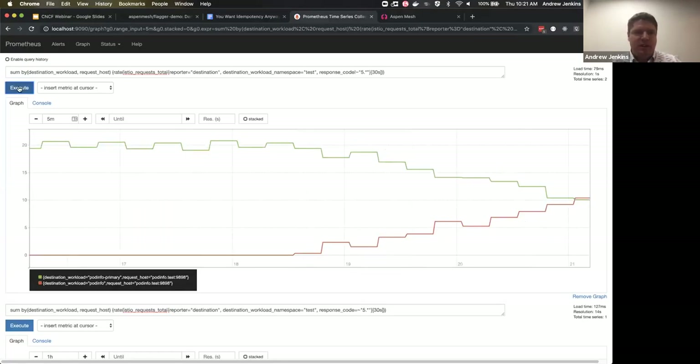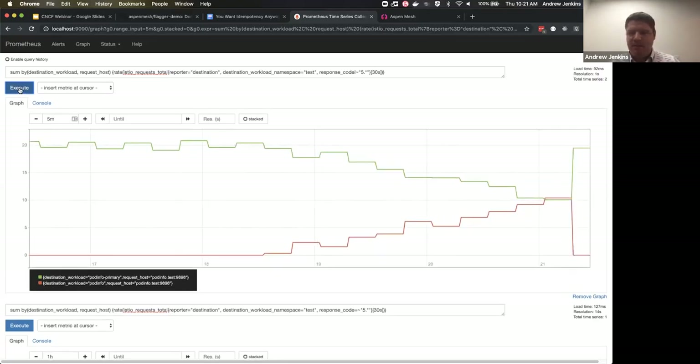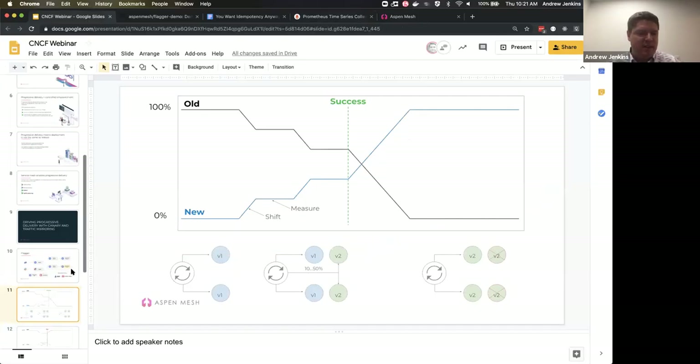We'll wait a little while for the Prometheus metrics to flow through, and then we'll be back to the stage where all traffic is going to the primary. The primary is now the new 2.1.2 version of the service. Traffic is totally shifted to primary — that's a successful canary deployment with traffic shifting.